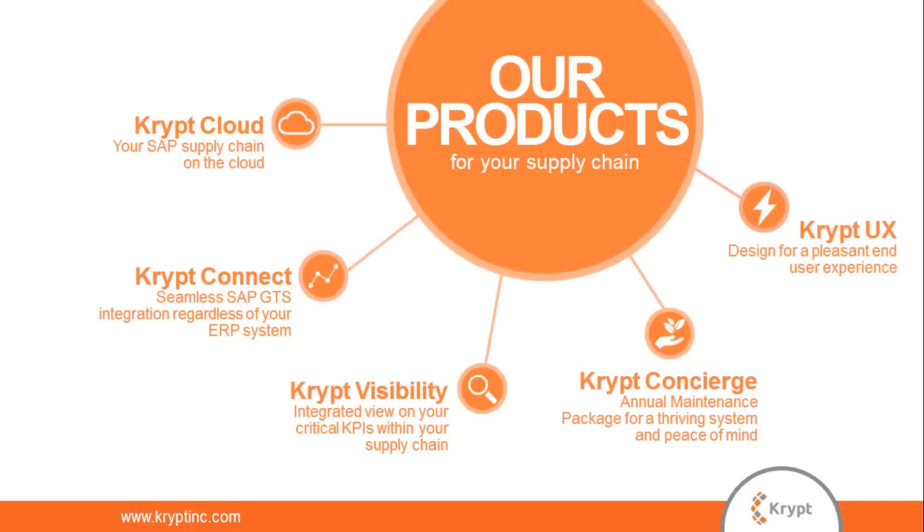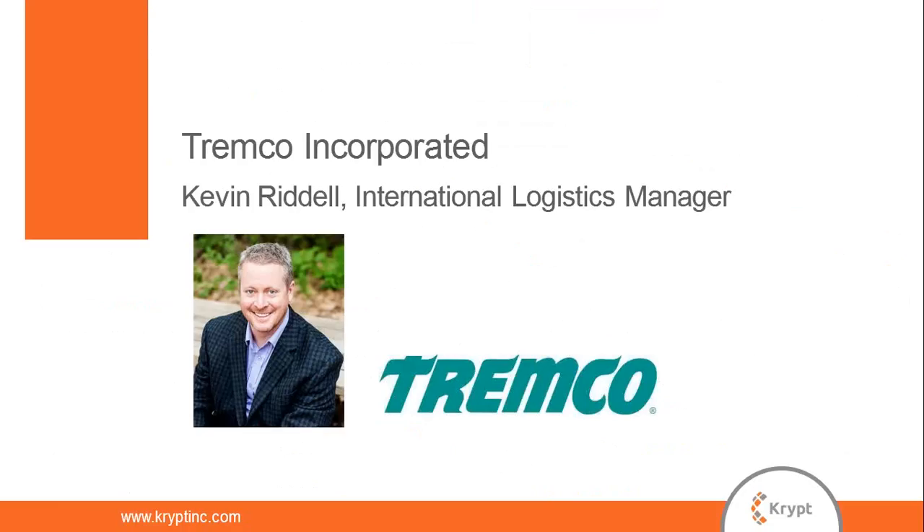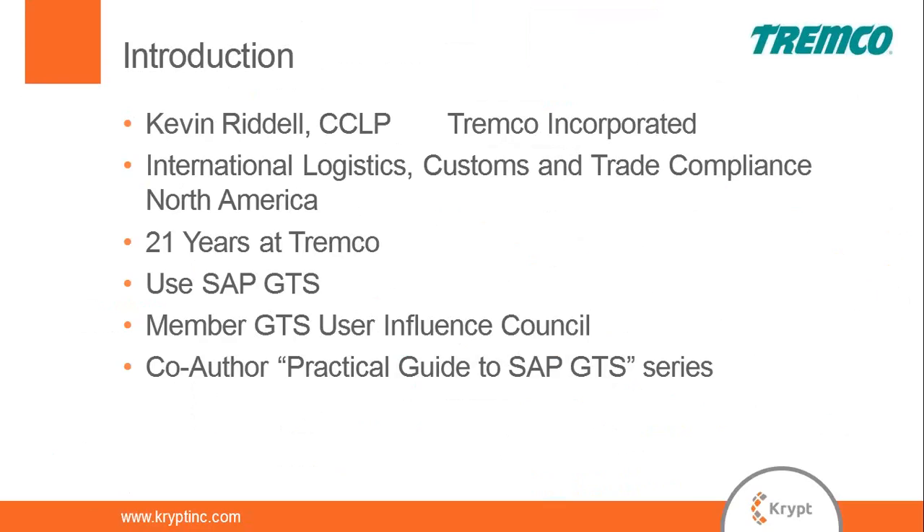I'll hand it over to Kevin from Tremco. I'm Kevin from Tremco Incorporated. A little background on myself: I've been at Tremco for 21 years. My current role is international logistics manager — I'm responsible for customs and trade compliance throughout North America, US and Canada. We use SAP GTS and that is my preferred tool for trade compliance. I'm the business process owner for GTS at Tremco, so I am on the business side, not IT.